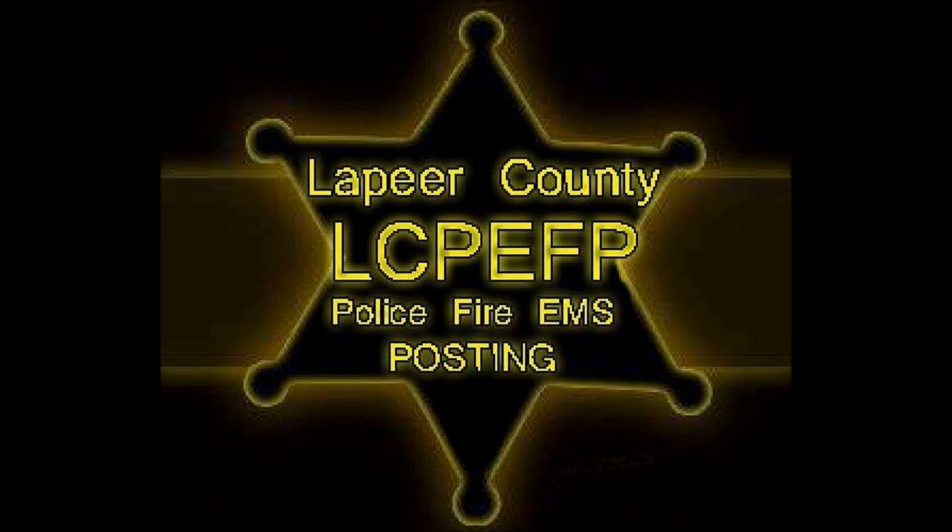361, come up here by Bancroft. See if we can set up in the front of the building.